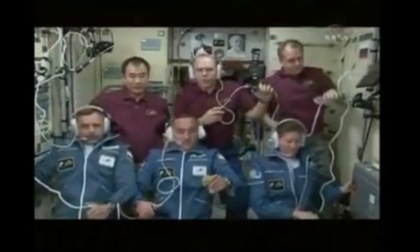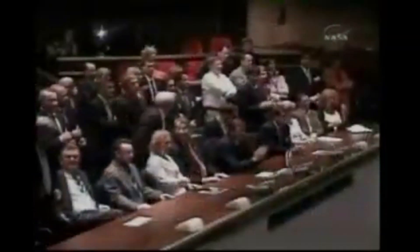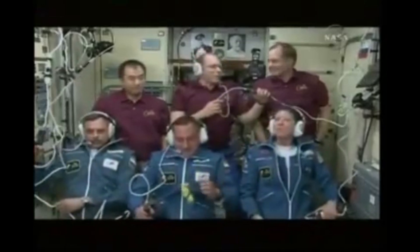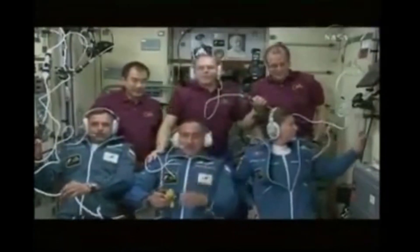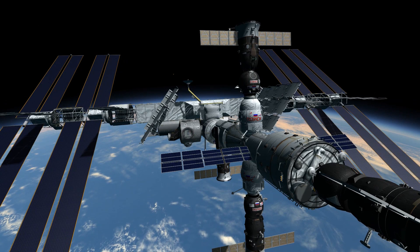Alexander Skvortsov entered the International Space Station to embrace his fellow cosmonaut, with Mikhail Kornienko and Tracy Caldwell Dyson following behind. We are glad to begin this conference — we are glad to see Expedition 23 now in all its entirety. Now we're ready to roll up our sleeves and start working. We're glad to see our friends and colleagues here. This station was now nearly completely assembled.